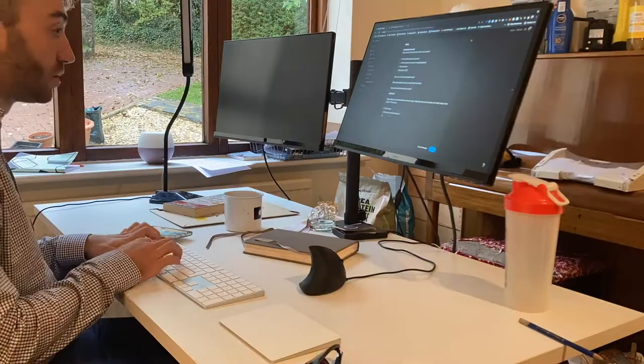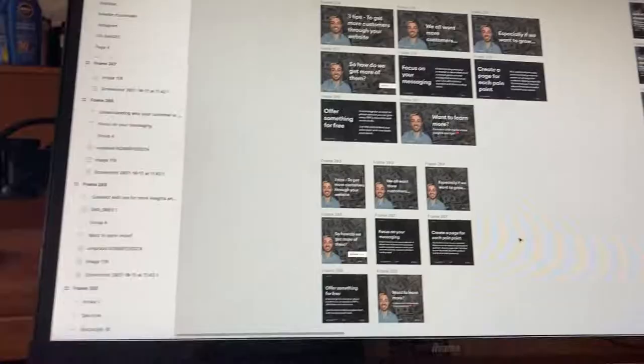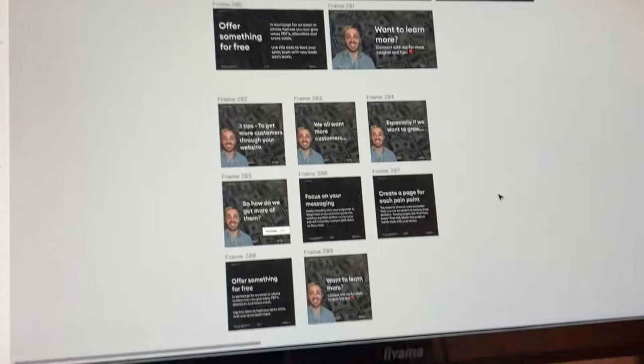That's one set of posts done. Bloody hell, this took a while — mainly just putting together the frames for LinkedIn and then reformatting it for Instagram. I'm still not entirely sold on Instagram for marketing, but I'm giving it a go either way. I feel like the organic reach on LinkedIn is much better though.